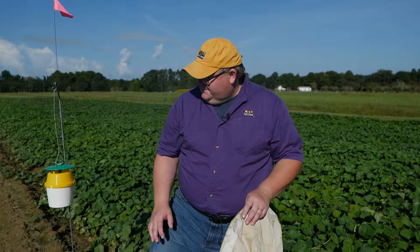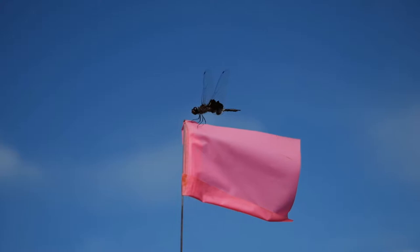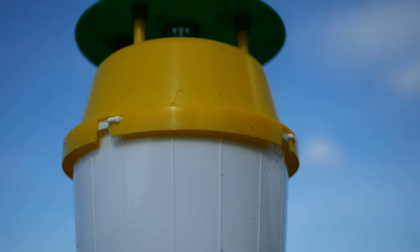Hello everyone. My name is Jeff Davis. I'm a field crop entomologist for the LSU AgCenter, and I have the pleasure today to talk to you about our project on host plant resistance in sweet potato. The project I'm going to be talking about today was recently funded by the USDA NIFA, a crop protection and pest management grant entitled Keep It Simple.